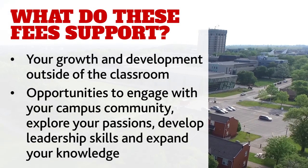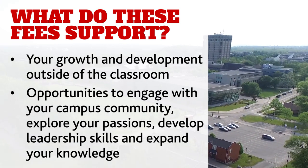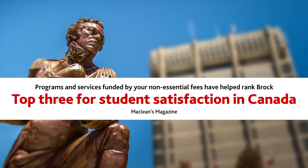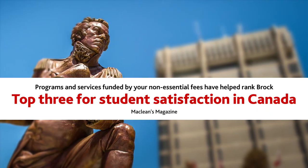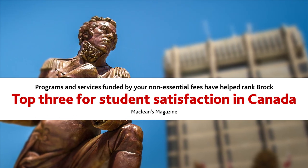Brock offers extensive opportunities for you to grow and develop outside of the classroom. These activities will enhance your university experience and will allow you to engage with your campus community, explore your passions, develop leadership skills, and expand your knowledge. Ranked in the top three for student satisfaction in Canada by Maclean's Magazine, Brock University boasts one of the best student experiences in the country, in large part due to the programs and supports funded by your non-essential student fees.